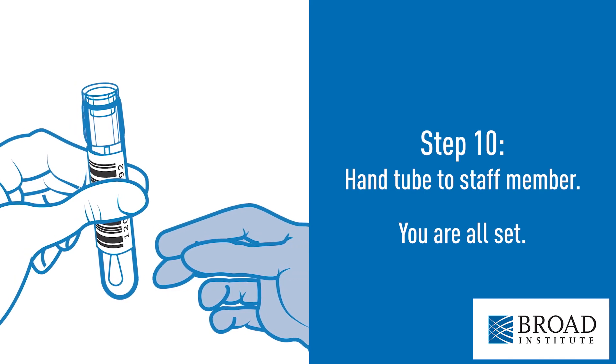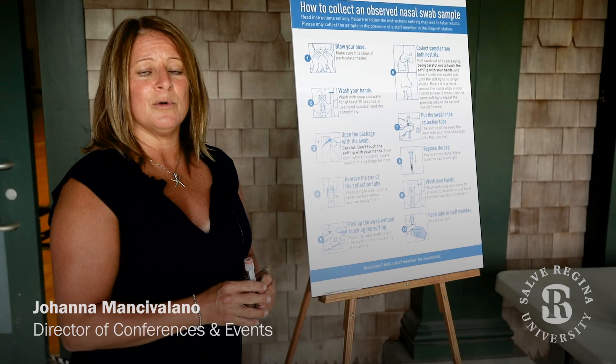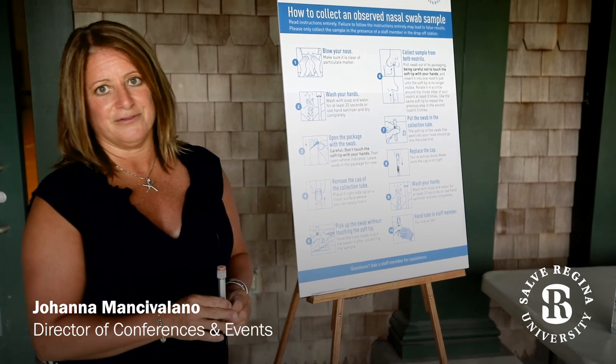Lastly, you'll either hand the tube to a staff member who will place it in a tray for transport, or you will place it in the tray for transport yourself. I hope you found this video to be helpful. Please know that the day you come to be tested, there will be plenty of staff available to assist you and make the process as easy as possible. We all look forward to welcoming you back to Salve.